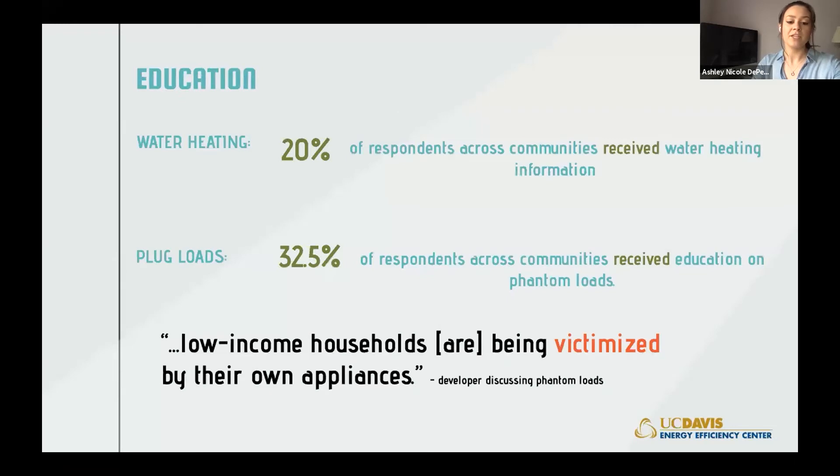We asked occupants if they received information on water heating, air conditioning, space heating, dishwashers, thermostats, and plug loads when they moved in. Across all communities, only 20% said they received information about water heating, and 80% did not. While all-electric water heating appliances like central heat pump water heaters make the biggest difference to construction, water heaters are the most invisible technology to occupants. The majority of respondents also said they did not receive information about how plugged-in devices can still use energy when turned off—the phenomenon known as phantom load. Phantom load education is integral to keeping utility bills minimal, especially because low-income households historically have high plug loads and thus high electricity usage. One developer described the situation as low-income households being 'victimized by their own appliances.'